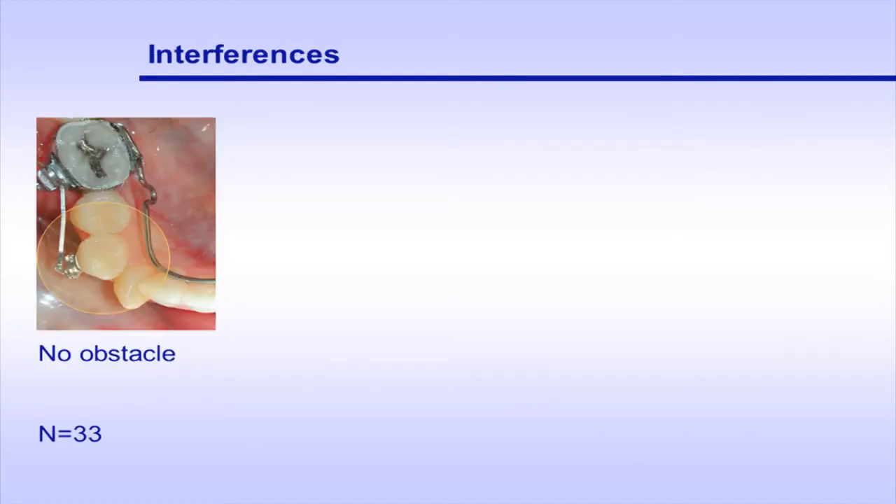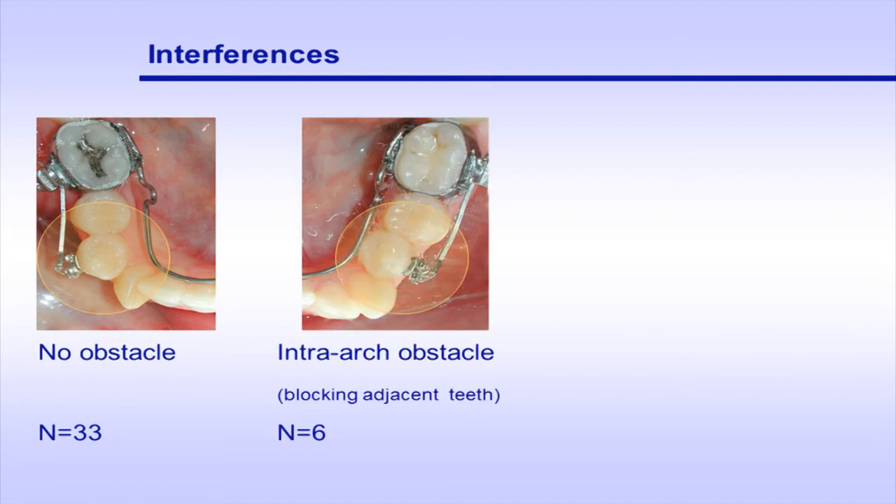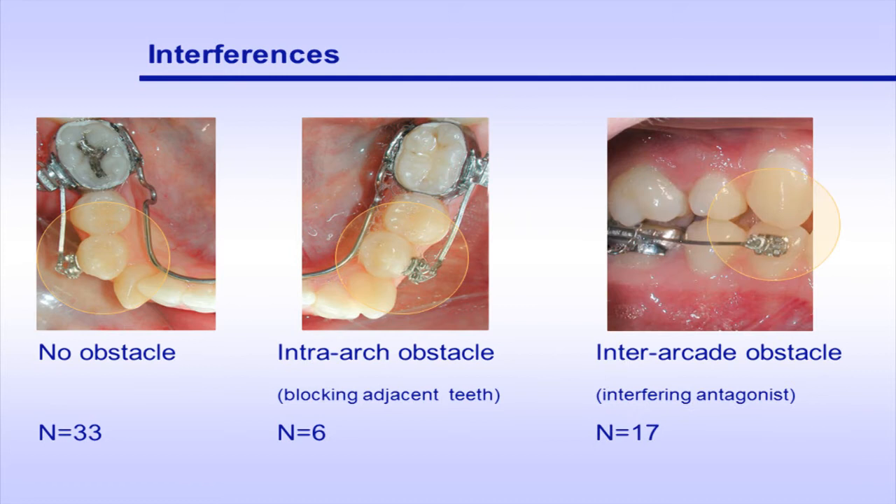Among the 58 experimentally moved premolars, we differentiated 33 with no obstacle, 6 with intra-arch interference — meaning movement being partially blocked by adjacent teeth — and 17 with inter-arch interference, meaning interfering antagonists.